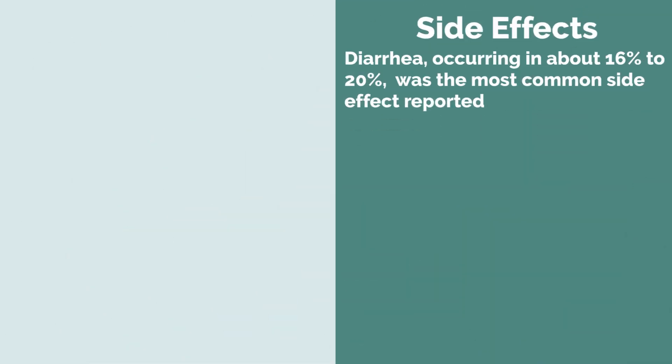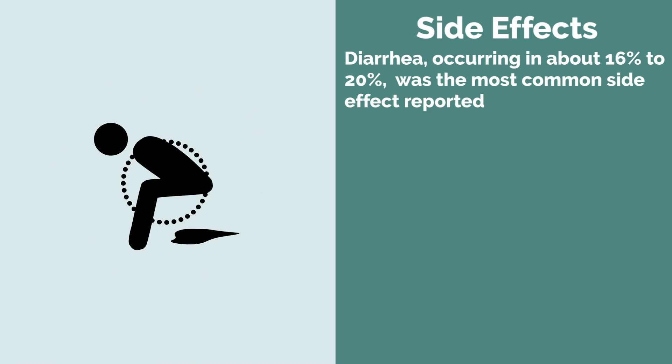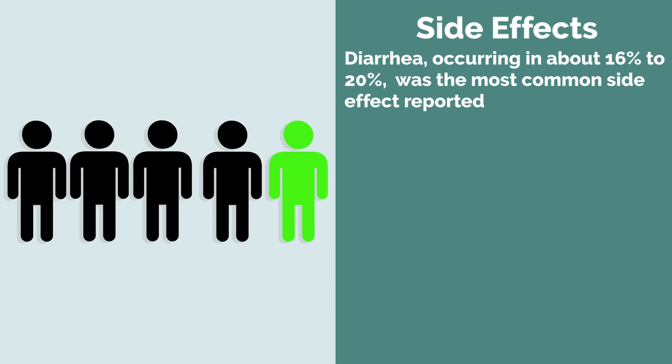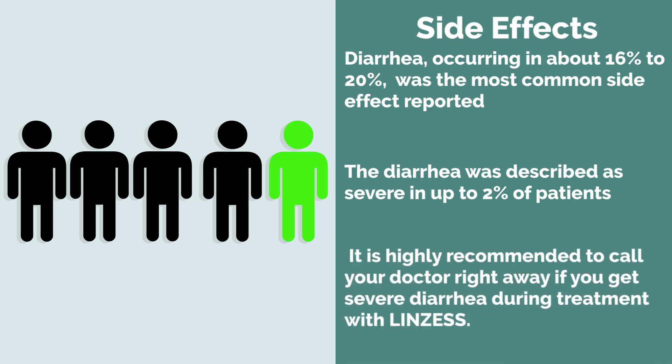With respect to side effects, diarrhea is the most commonly reported side effect, occurring in about 16 to 20 percent of the people that take Linzess — meaning approximately every one in five people taking Linzess would experience some form of diarrhea. This typically starts within the first two weeks of treatment. In up to two percent of people taking Linzess, especially those on the 145 and 290 microgram capsules, this diarrhea was described as severe, sometimes involving electrolyte imbalances like low potassium. Therefore, it is highly recommended to call your doctor right away if you get severe diarrhea during treatment with Linzess.